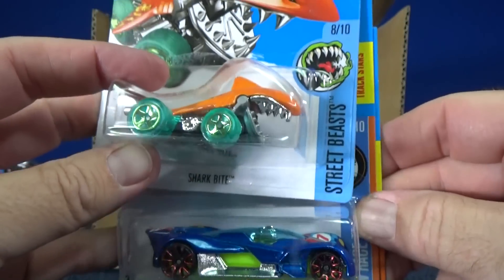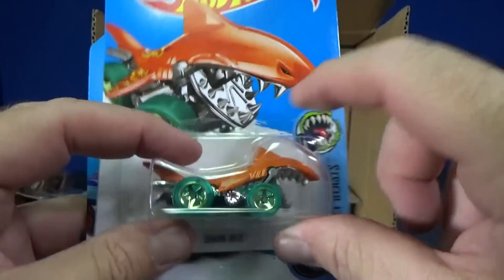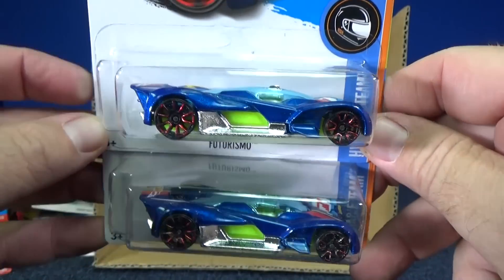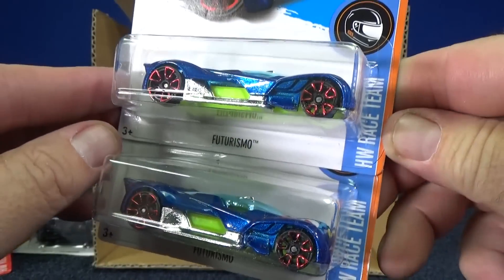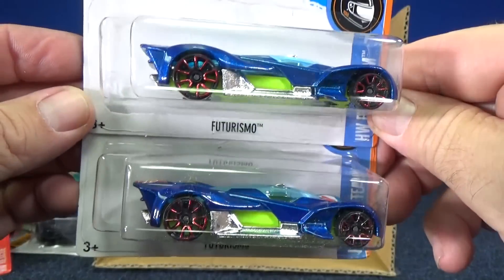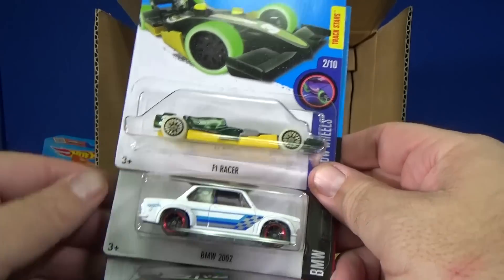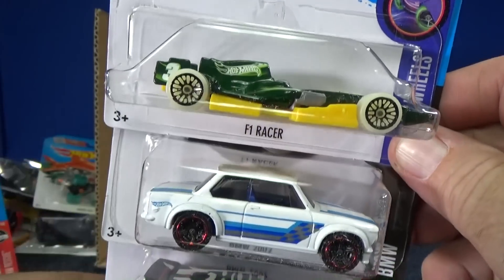Shark Bite is another model that moves when you roll him — his mouth moves up and down. I don't know if it'll do it in the package. Futurismo! Definitely looking like a track car. It is a track star, and they put it in the HW Race Team series — I like that for a fantasy model. Here you have F-Racer with the glow wheels, so you can make the wheels glow in the dark.